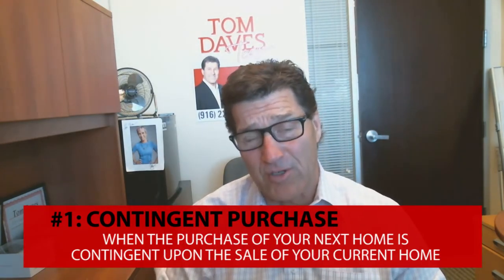Just know that you do have options — there are four primary options that you have with this scenario. The first is the contingent purchase.